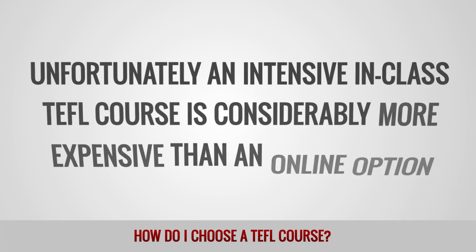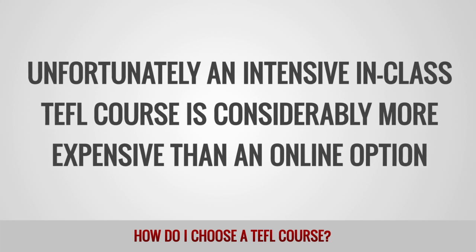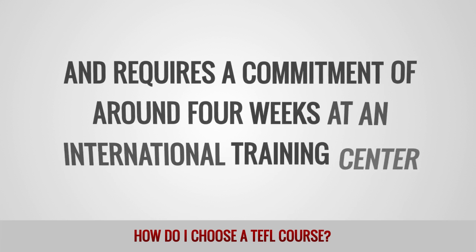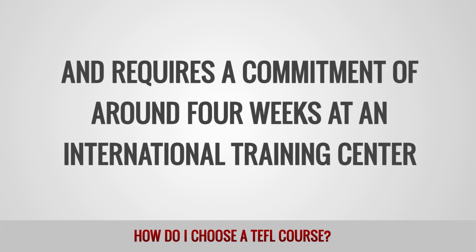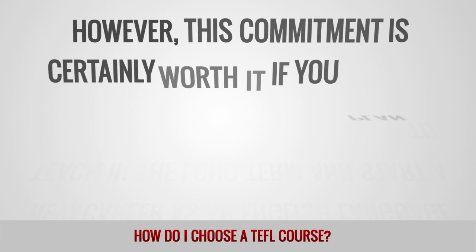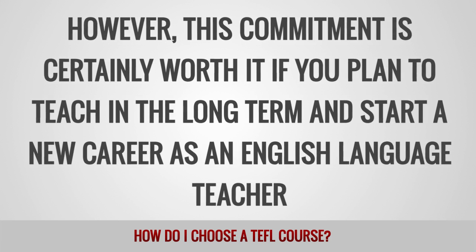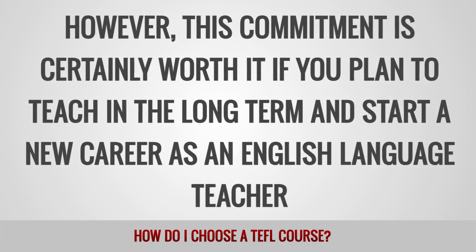Unfortunately, an intensive in-class TEFL course is considerably more expensive than an online option, and requires a commitment of around four weeks at an international training center. However, this commitment is certainly worth it if you plan to teach in the long term and start a new career as an English language teacher.